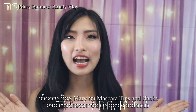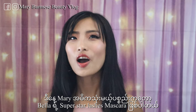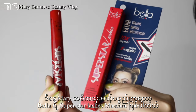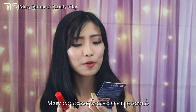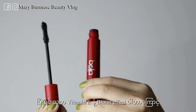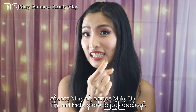Today we're going to show you a lot of mascara tips and hacks. Today we're going to show you a product called Bella's Superstar Aleish Mascara. So, let's go.